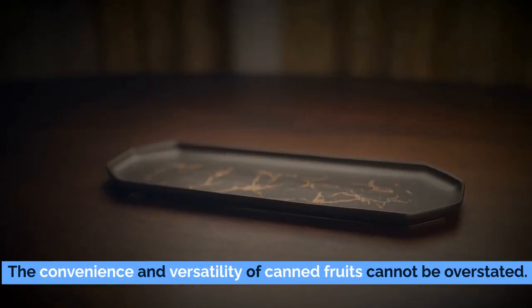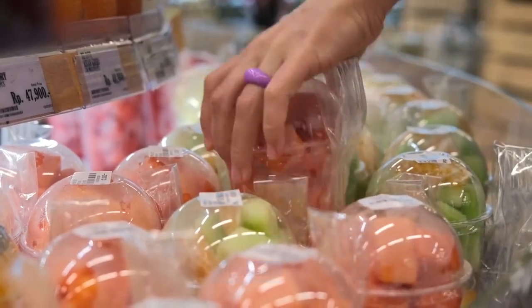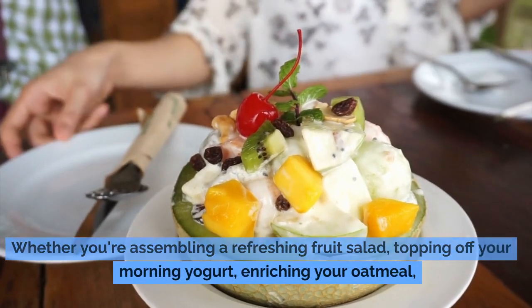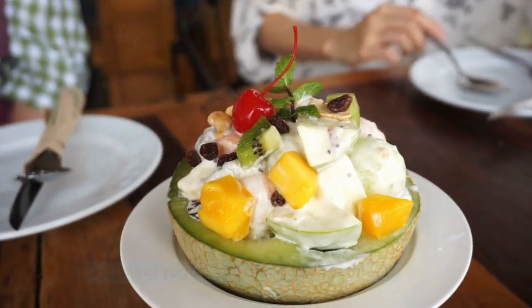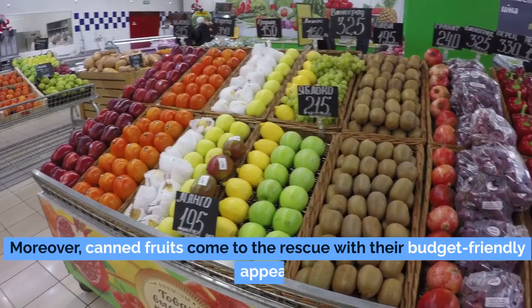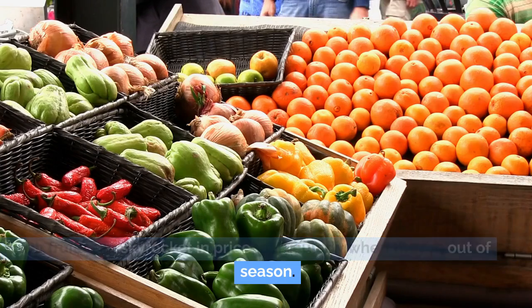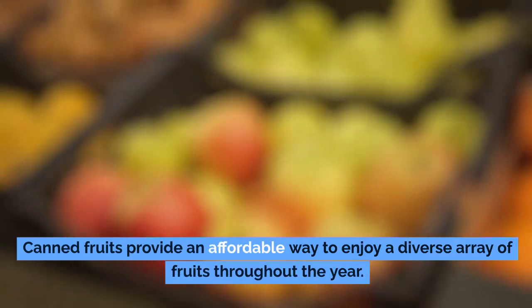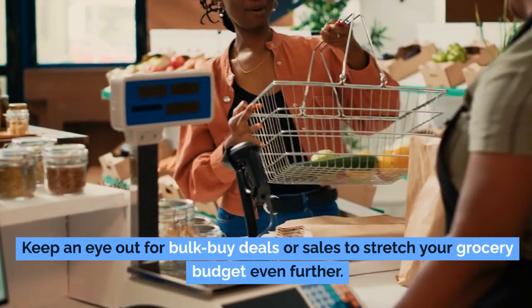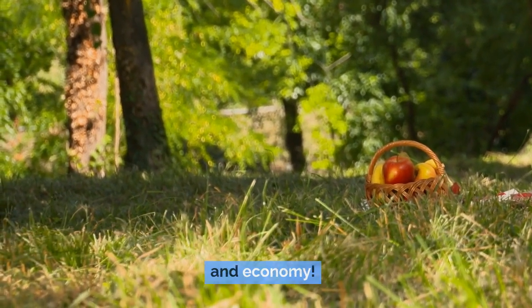The convenience and versatility of canned fruits cannot be overstated. Pre-cut and ready to serve, they save time and effort, allowing you to whip up quick, delicious meals and snacks. Whether assembling a refreshing fruit salad, topping off your morning yogurt, enriching your oatmeal, or baking delightful treats, canned fruits offer limitless culinary opportunities. They also come to the rescue with their budget-friendly appeal — fresh fruits can skyrocket in price, particularly when out of season, while canned fruits provide an affordable way to enjoy a diverse array throughout the year.